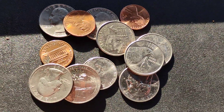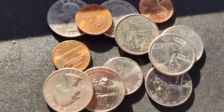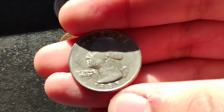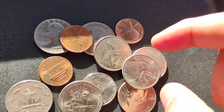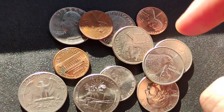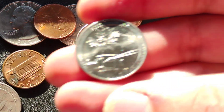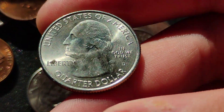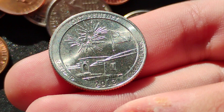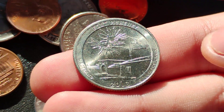All right, let's see what we got — a bunch of quarters. Let's start off with this one, it's a 1985 Denver, nothing special. We've got modern quarters and state quarters. This one's very nice — look at that, it's a 2013 Fort McHenry quarter, Maryland. Pretty neat.